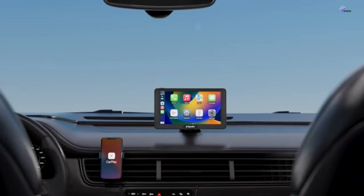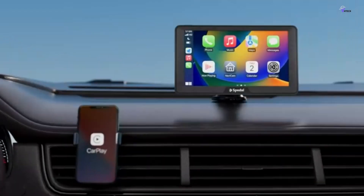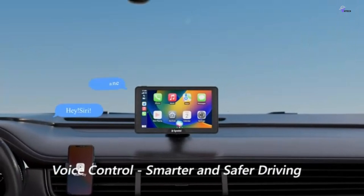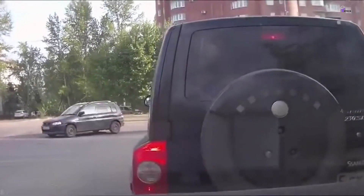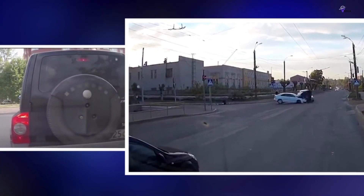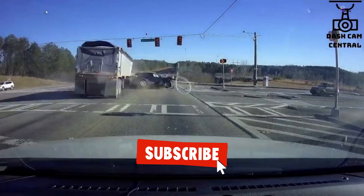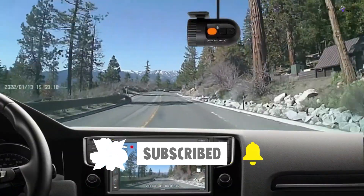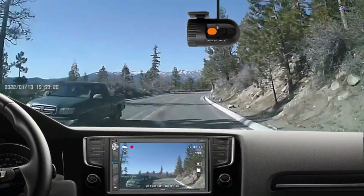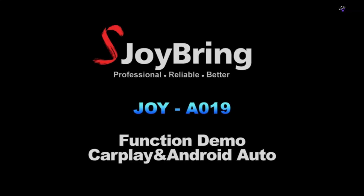There you have it — the absolute best car stereos. If this video resonated with you, don't hesitate to hit the thumbs up button. If you have a burning question, an idea for our next review, or just want to chat, drop a comment below. We value your insights and are always eager to engage in conversation. And if you decide to subscribe, welcome to the tech tribe. We have some epic content coming your way, so buckle up. Until next time, keep rocking, stay safe, and catch you on the flip side.